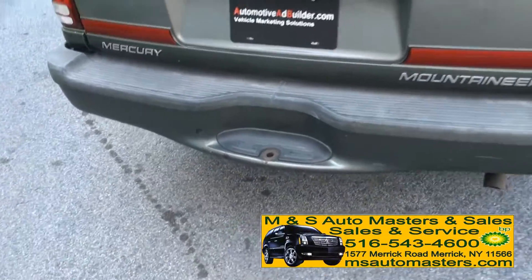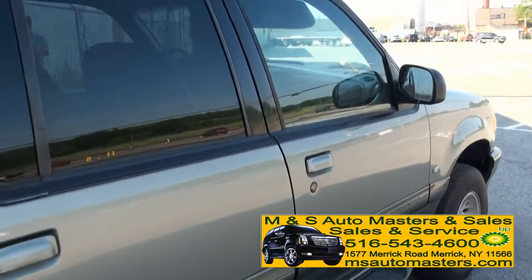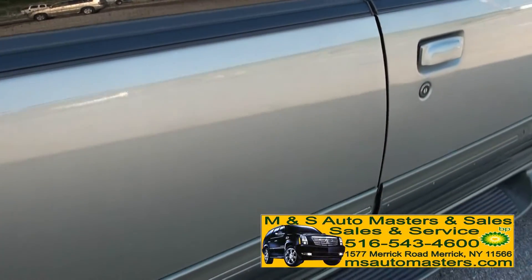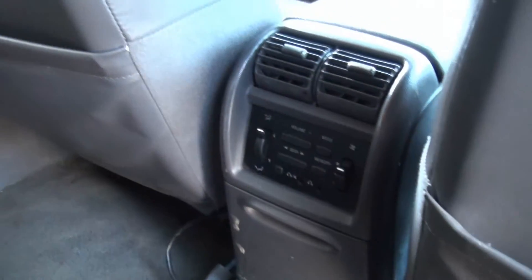You could put a trailer ball on there. Running boards. Really clean down the sides — I'm not seeing any pings at all. Has the rear air conditioning, which you do control yourself.